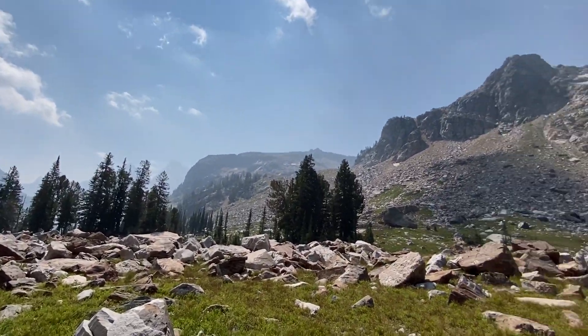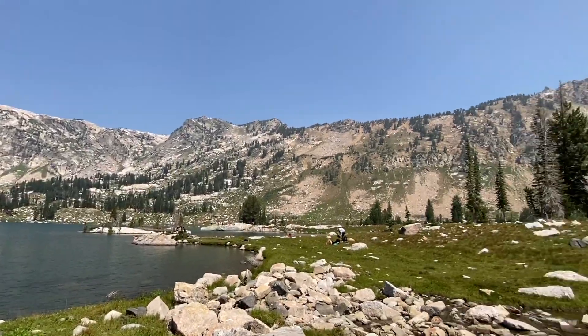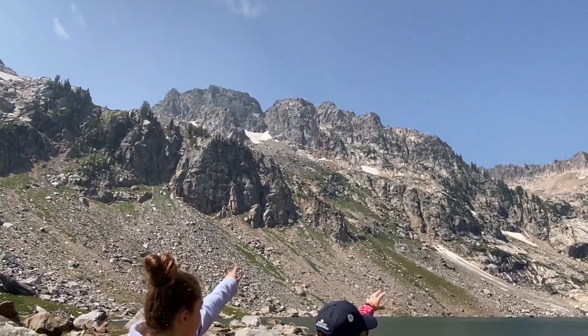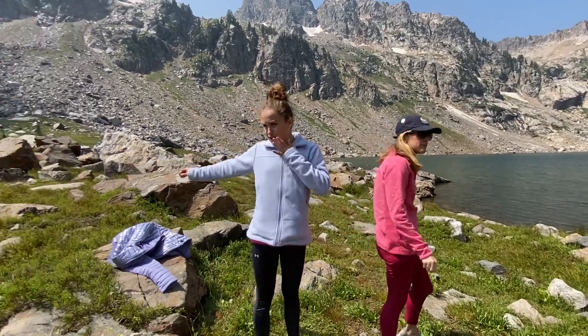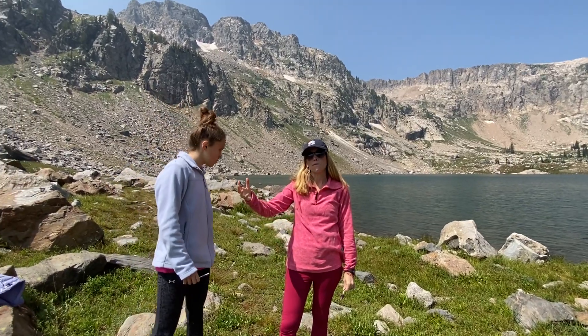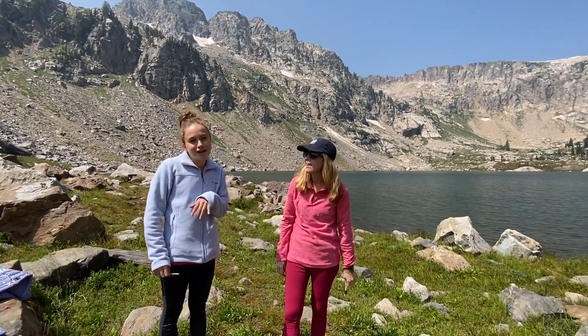It just kept on getting better and better and better, and it's a full 360. So here's Lake Solitude. You can see the glaciers up here to the left — so many up there, the snowy glaciers feeding in. The moraine is surrounding us from where the glaciers used to be. As we hiked the final mile, we went through some fields of moraine, but there were tons of wildflowers, waterfalls, and creeks.